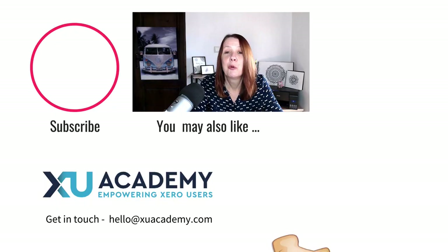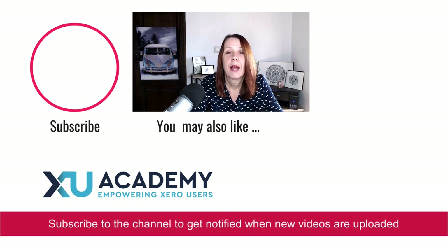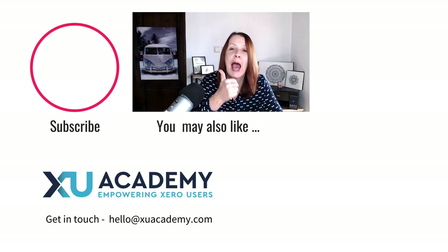I hope you find the video useful. If you like it, please let me know. Why not subscribe to the channel, hit the bell and you'll get notified when videos are uploaded. If you've got any questions or comments, please put them below and I'll do my best to respond. Until next time, happy zeroing.